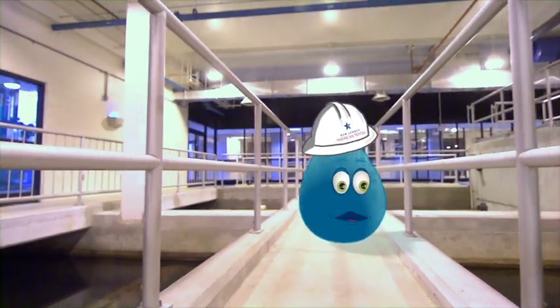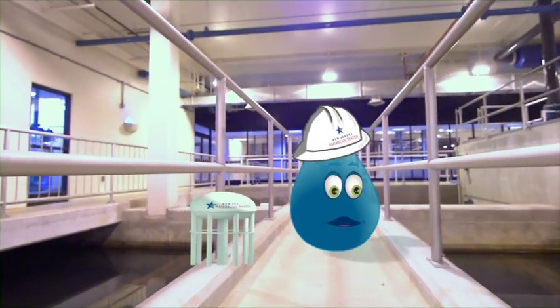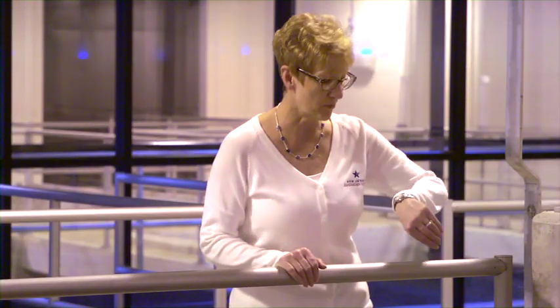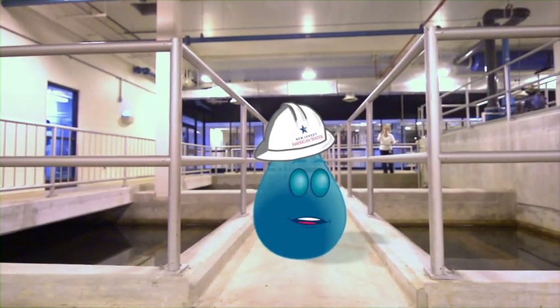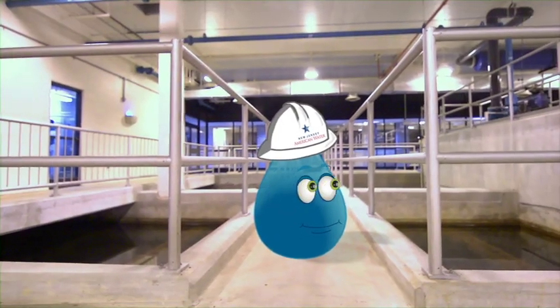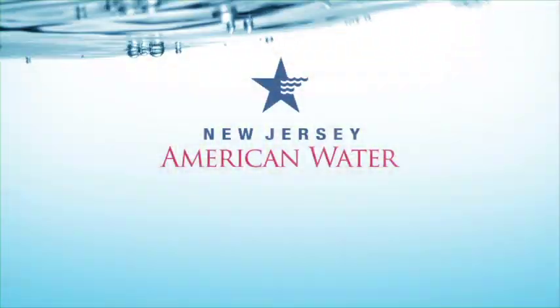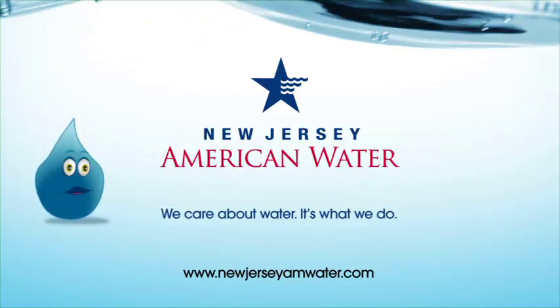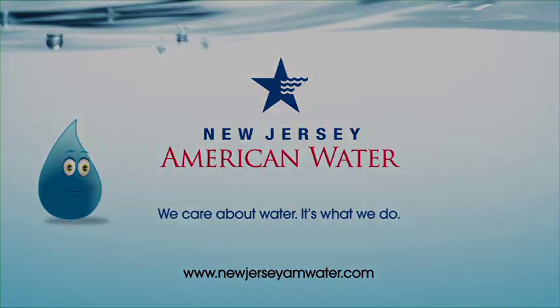That's okay. We can all benefit from new pipes, tanks, pump stations, and fire hydrants. Splash! What are you still doing here? Your break was over ten minutes ago and I need you at pump six. Uh-oh. I'm in hot water. I guess a water droplet's work is never done. Bye, Splash. New Jersey American Water — We care about water. It's what we do.